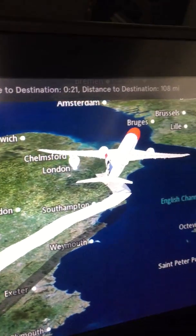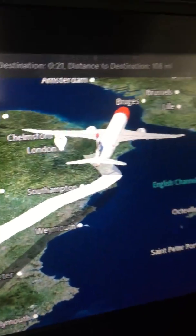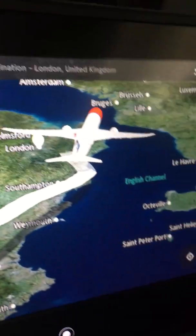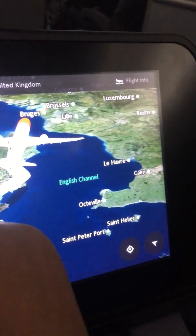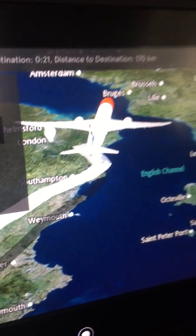As you can see I am very close to my destination. We are flying over Southampton now and still over the pond, actually going to cross the English Channel. On your own screen you can look at different views depending on what you want to see.